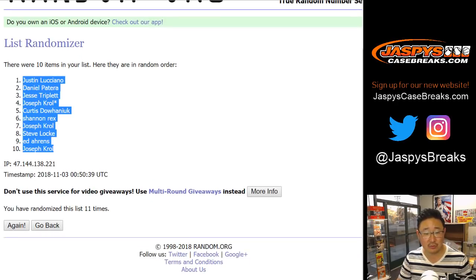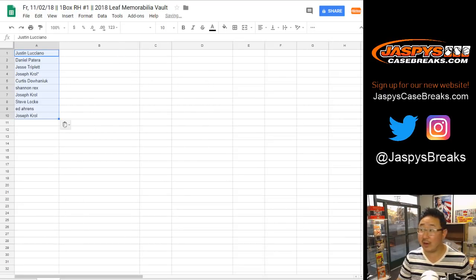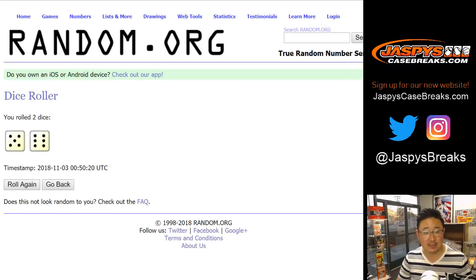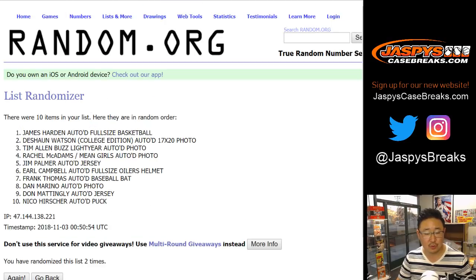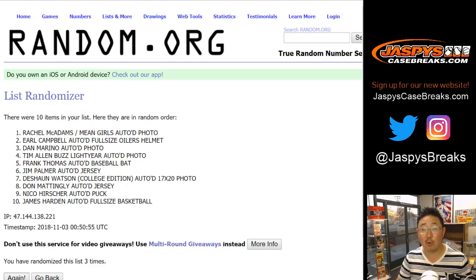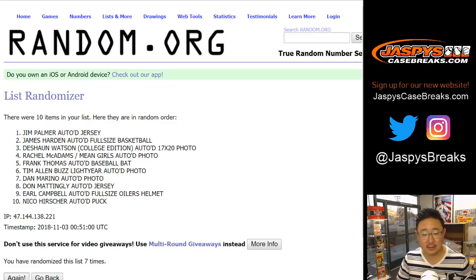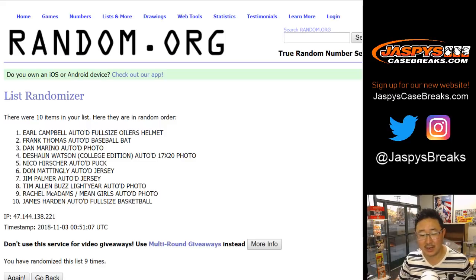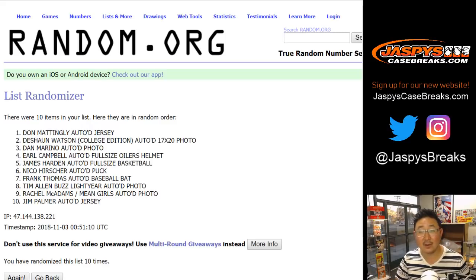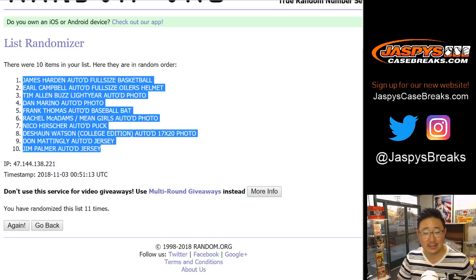We've got another one of these in the store, folks. JaspisCaseBreaks.com. 5 and a 6, 11 times for the hits. 1, 2, 3, 4, 5, 6, 7, 8, 9, 10, and 11. The final time, after 11 times. Good luck everybody. James Harden down to Jim Palmer.